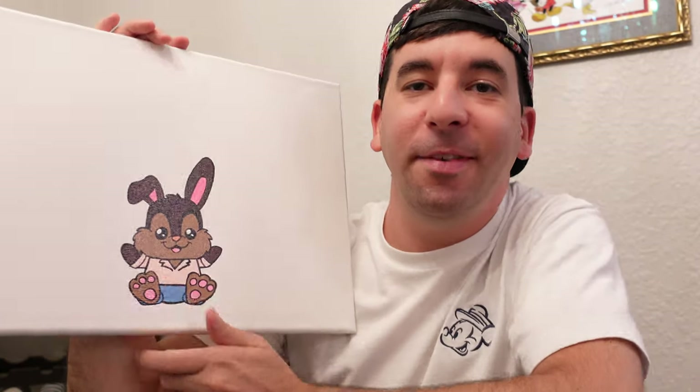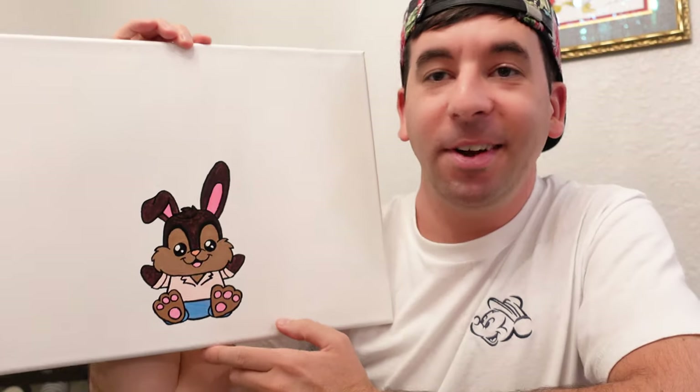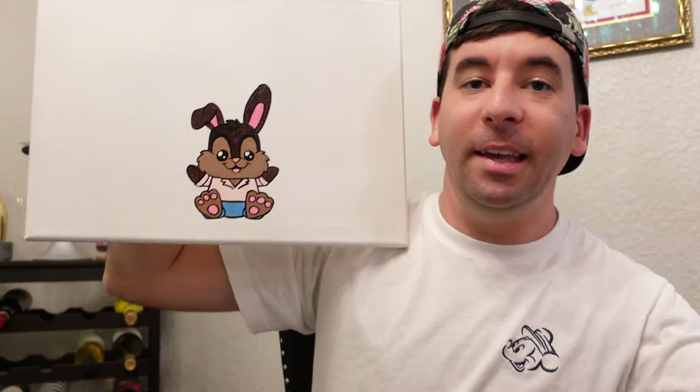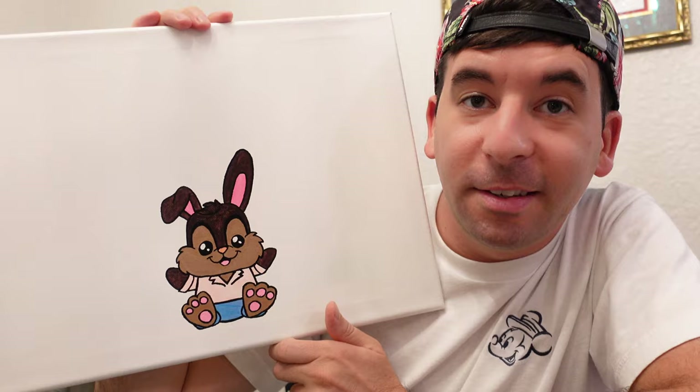Before we continue on to the pin mail I want to show you this awesome artwork that a fan sent. It is a Brer Rabbit Wishable — I love this. I want to thank you Matt for the very nice note, I do appreciate this. He says he is going to open up a little Mercari store selling these paintings, so once you let me know the link I'll be able to link it up here in this video so others can check out your work. Thank you again.